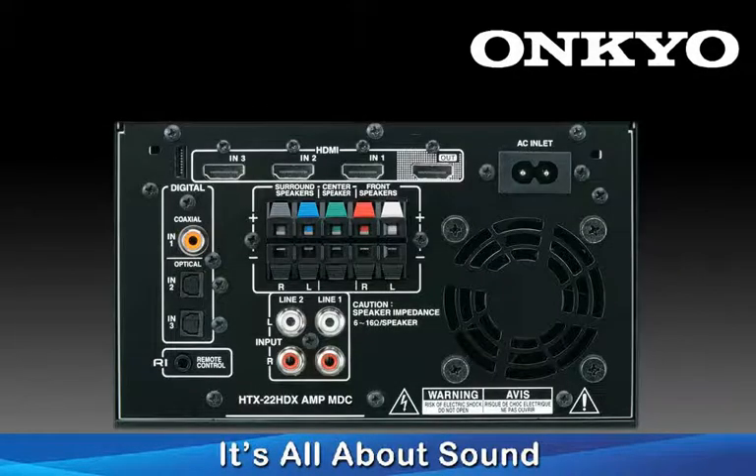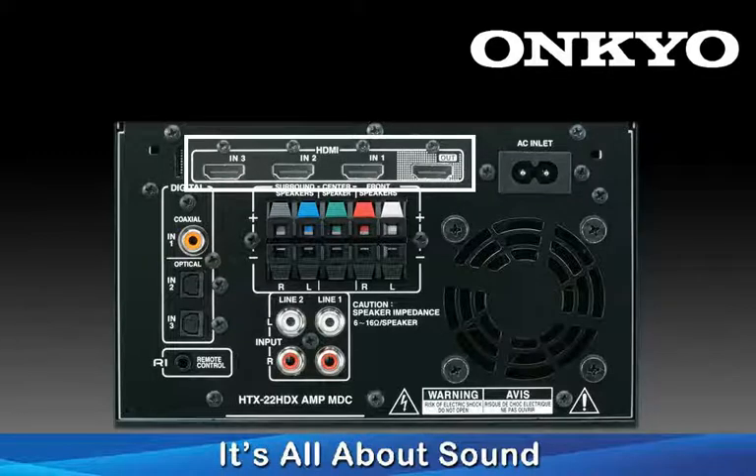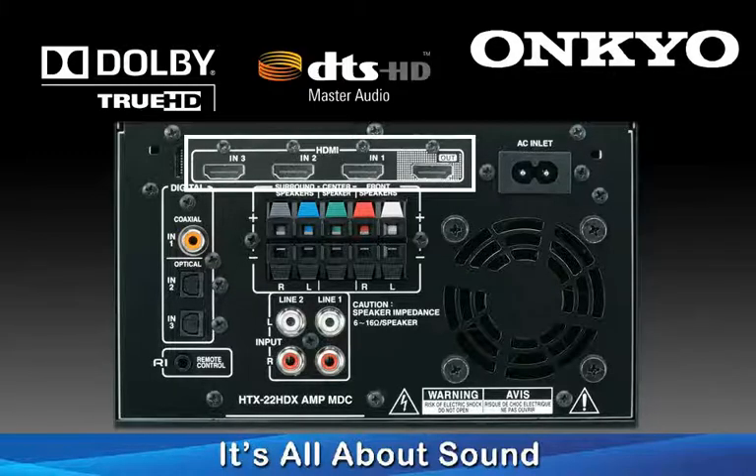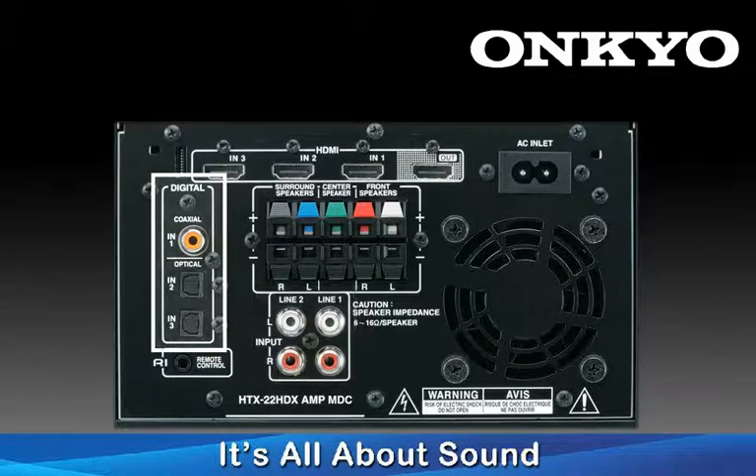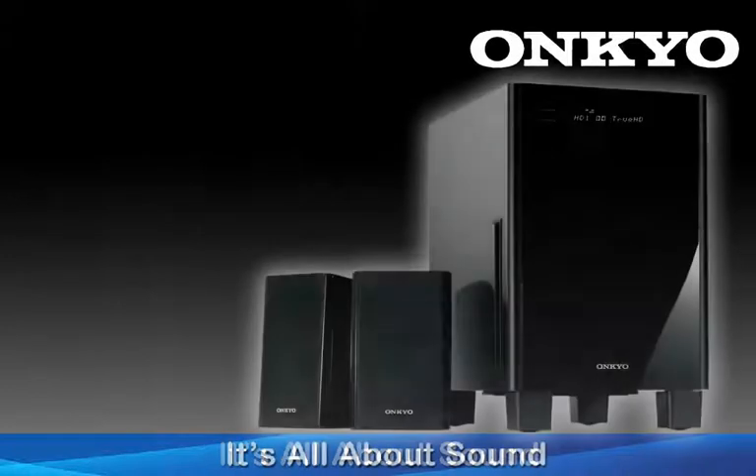The HTX22HDX features three HDMI 1.4 inputs to decode all the latest audio formats like Dolby TrueHD and DTS Master Audio, along with two analog audio inputs, as well as three digital inputs for flexibility and expansion.